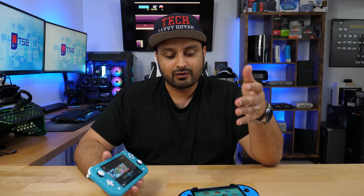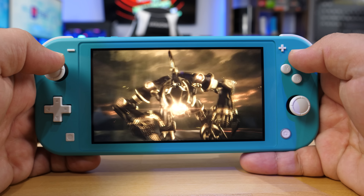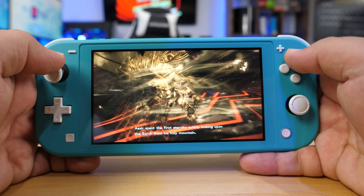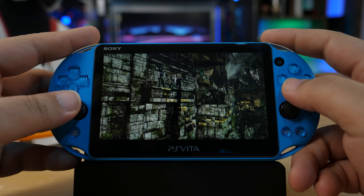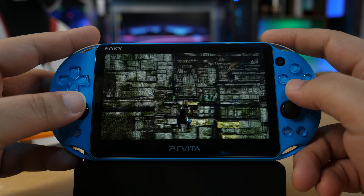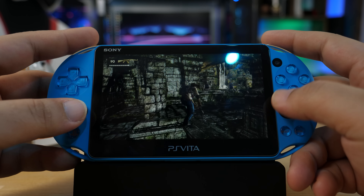The last feature I want to cover is display resolution. There really isn't much debate here — the Nintendo Switch Lite has a much better display at 720p native resolution compared to the PS Vita's roughly 500p, which is a somewhat unusual resolution. The Switch Lite outshines the Vita in resolution, brightness, clarity, and color palette. That said, the Vita still has a decent screen for a seven-year-old device. Worth noting: I'm showing the slim model, not the original fat Vita — the original fat model has an OLED screen, which is frankly better than the LCD in the Nintendo Switch Lite.